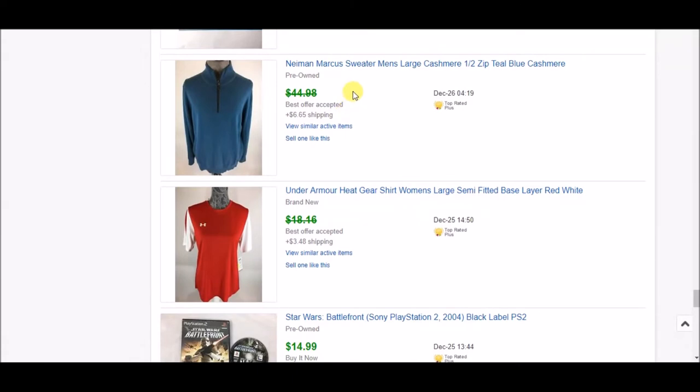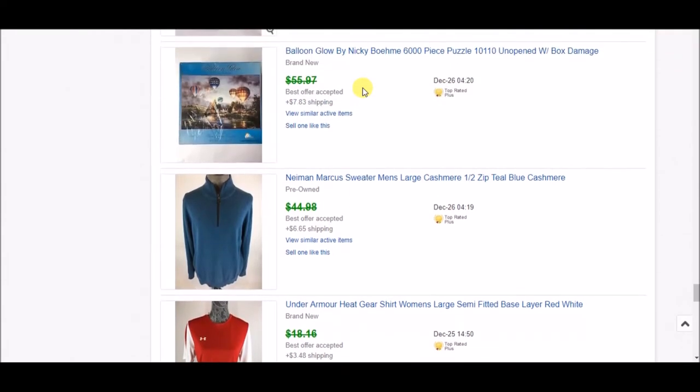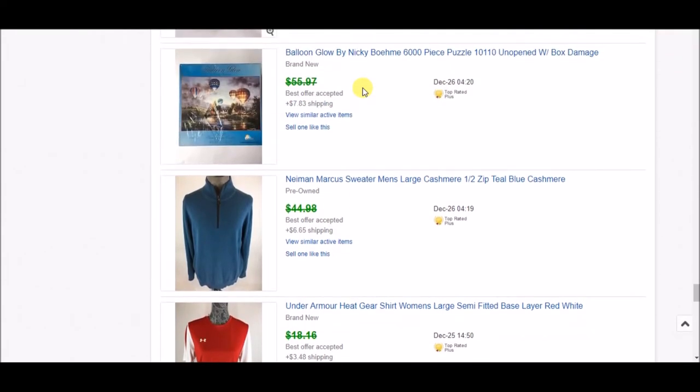Next is this Neiman Marcus cashmere sweater. I accepted an offer of $24 plus shipping. I would have liked more, but I've had it for a while and I'm really trying to move stuff. All my clothing I tend to pick up at five dollars or less anyway, so it's still a nice profit.